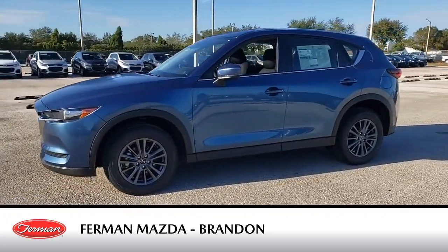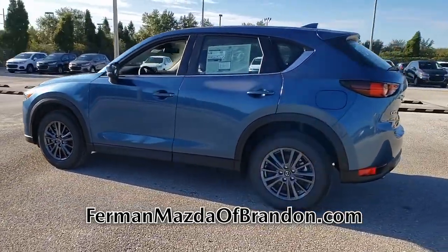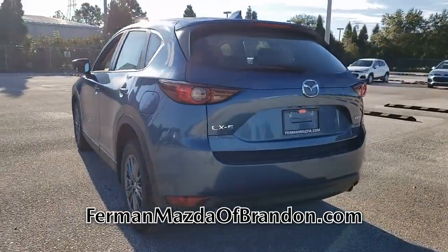Check out this brand new 2020 Mazda CX-5. This gas-sipping CX-5 features a four-cylinder engine combined with an automatic transmission.